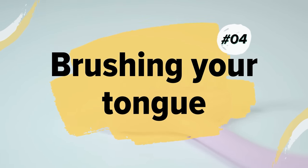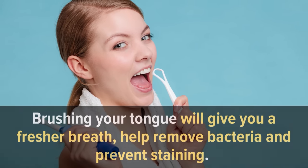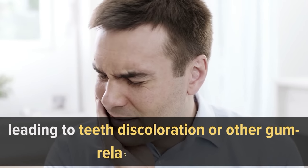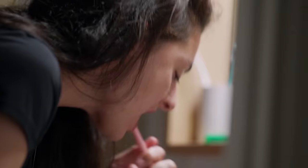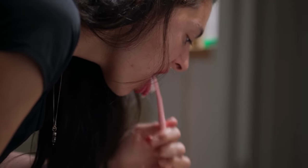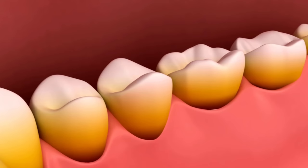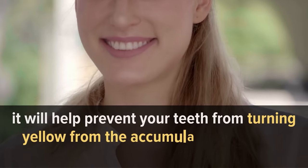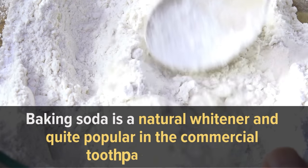Number four: brushing your tongue. Brushing your tongue will give you fresher breath, help remove bacteria, and prevent staining. Bacteria and toxins can accumulate on your tongue, leading to teeth discoloration or other gum-related troubles. Whenever you brush your teeth, do a few long strokes from the back of your tongue to the front, rinse your toothbrush, and repeat the process a few times. It won't whiten your teeth right away, but it will help prevent your teeth from turning yellow from the accumulation of toxins and bacteria.